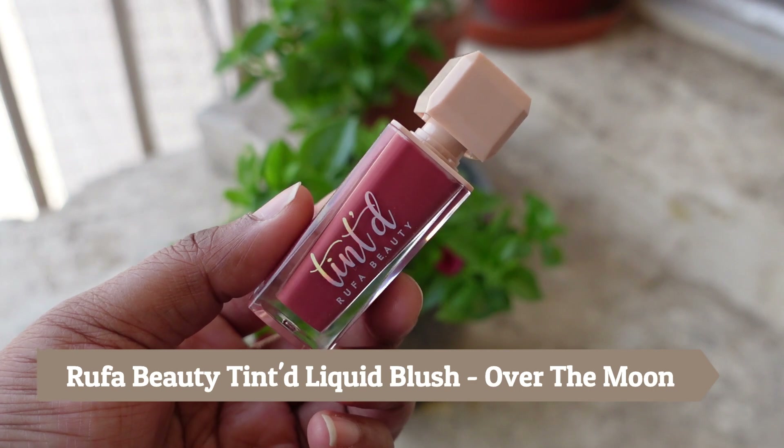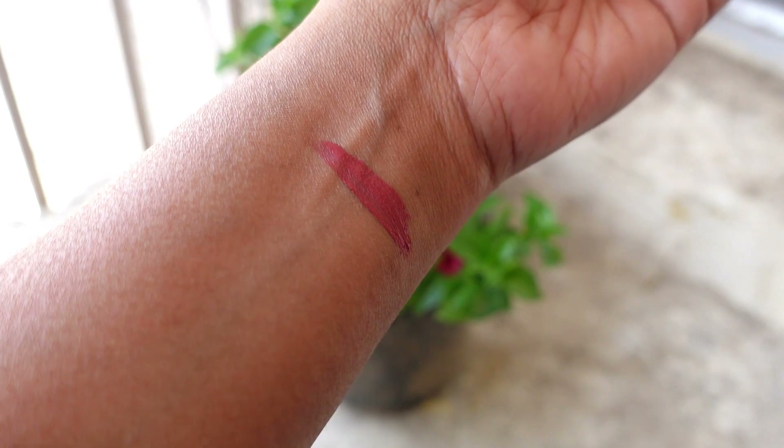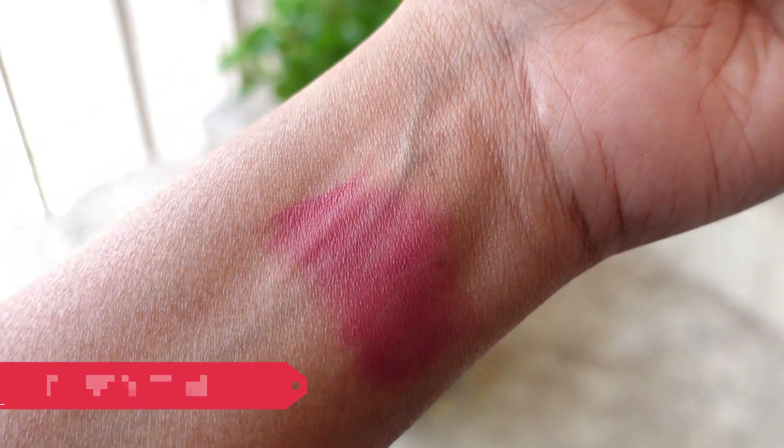Next is the Rufa Beauty Tinted Creme Blush in the shade Over the Moon — a beautiful shade. It's an expensive blush but I bought it for 599 rupees in a good offer. The packaging is very interesting and I like the applicator — it's a flat doe-foot applicator, not typical. A little product goes a long way. It's not a typical creme blush — I'd say it's like a powder blush made into a creme blush because it dries down completely matte with excellent blendability.